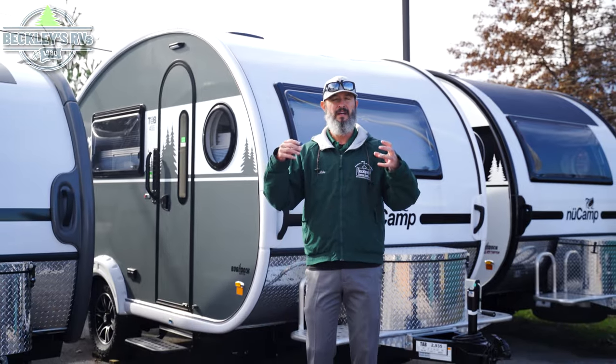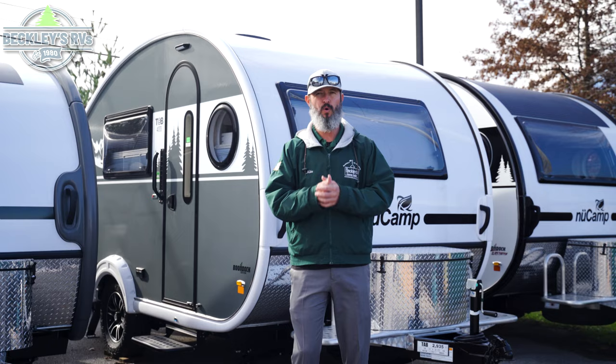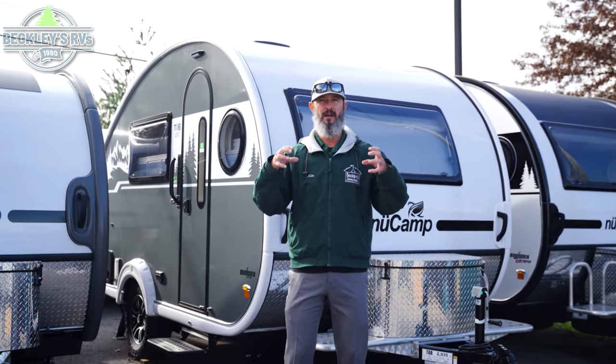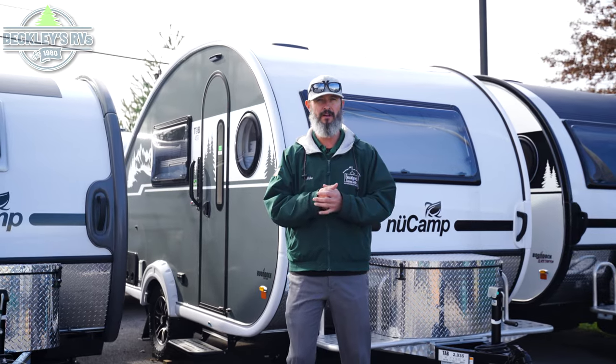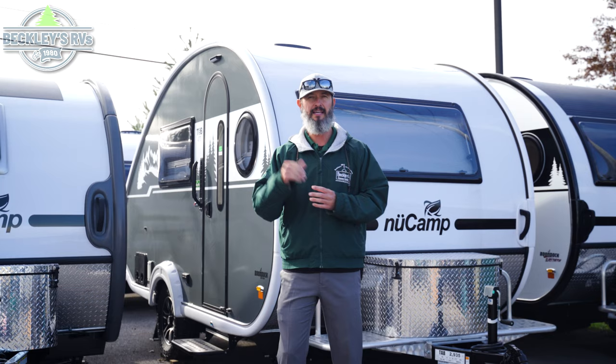Hey RVers and future RVers, I'm Mikey B with Beckley's RVs. Today we have an awesome coverage of the new Camp 400 for the 2024 model year. The 400 is the bigger teardrop of their collection and is definitely one that you've got to put on your list to see. Let's go take a peek.